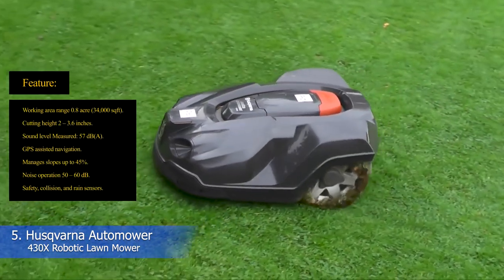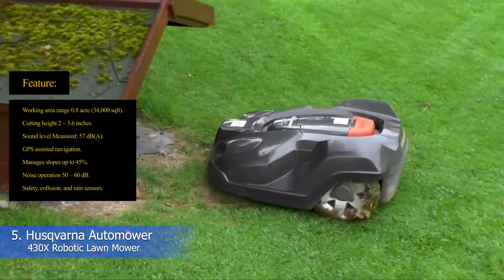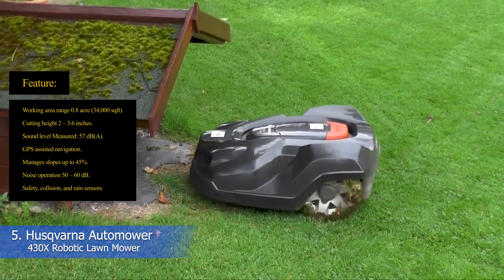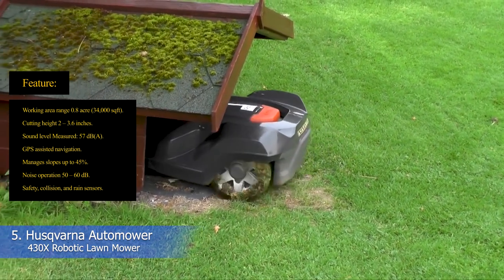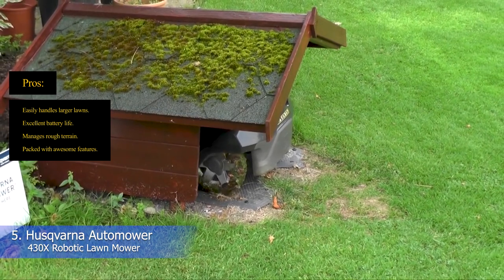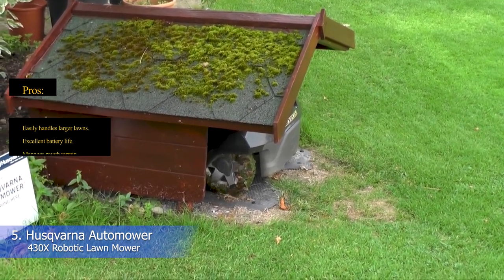Key features: working area 0.8 acre, cutting height up to 3.6 inches, sound level 57 dB, GPS-assisted navigation, manages slopes up to 45%, noise operation 50–60 dB, safety collision and rain sensors. Pros: easily handles larger lawns, excellent battery life, manages rough terrain, packed with awesome features.